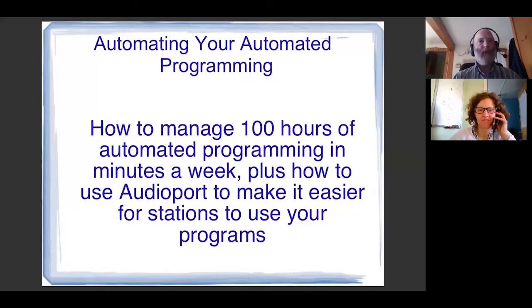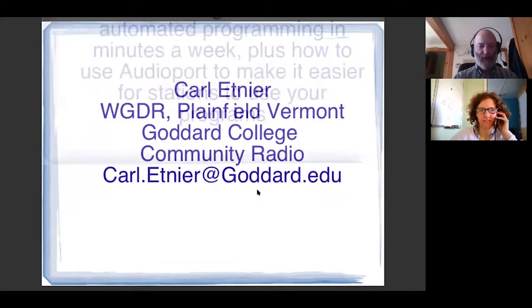We had a good conversation during part of the presentation the other day and after the presentation. We had quite a few people on the first time and we hope we get quite a few people looking at this as well. So I'm going to do this through a slide presentation. Automating your automated programming: how to manage 100 hours of automated programming in just minutes a week, plus how to use AudioPort to make it easier for stations to use your programs.